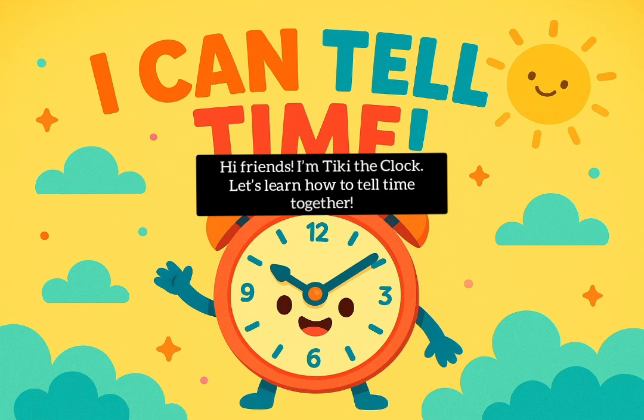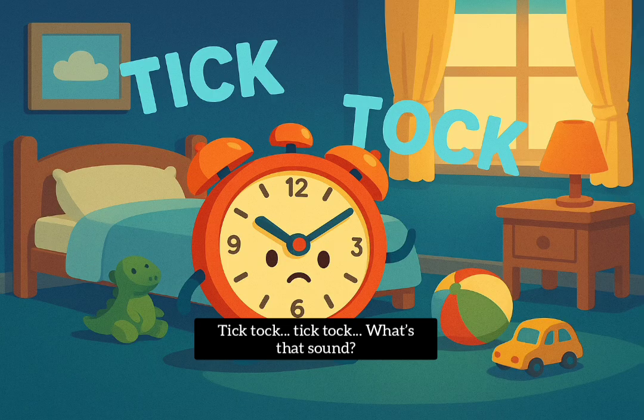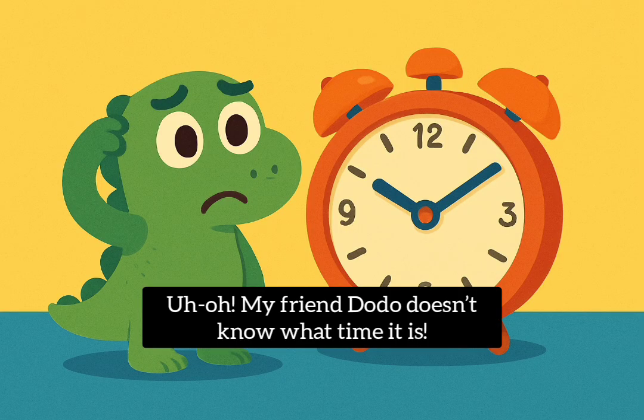Hi friends. I'm Tiki the clock. Let's learn how to tell time together. Tick tock, tick tock. What's that sound? My friend Dodo doesn't know what time it is.